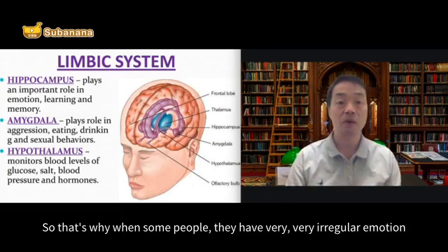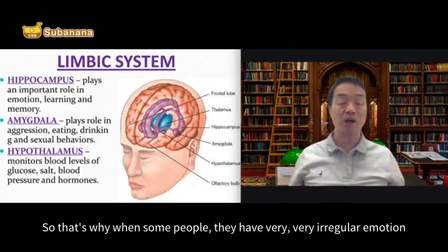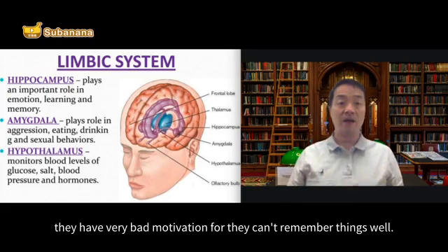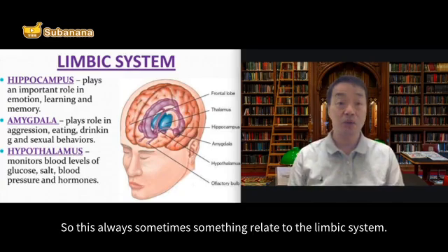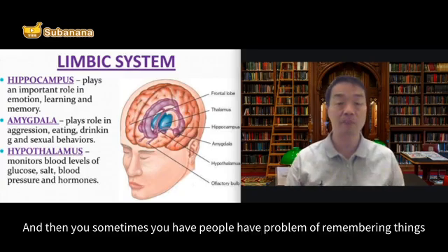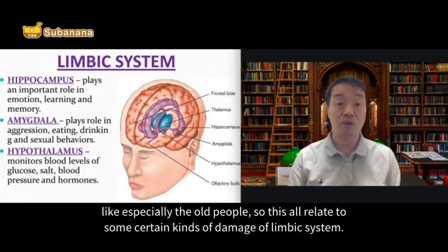So that's why when some people have very irregular emotions, very bad motivation, or they can't remember things well, this is always something related to the limbic system. Sometimes people have problems remembering things, especially older people. This all relates to some certain kind of damage to the limbic system.